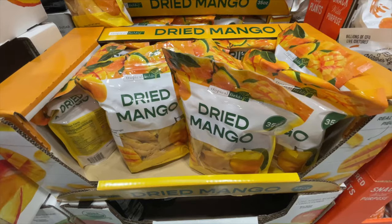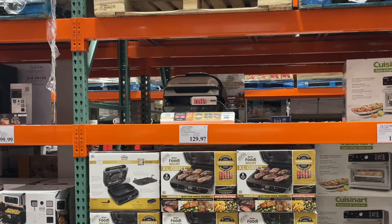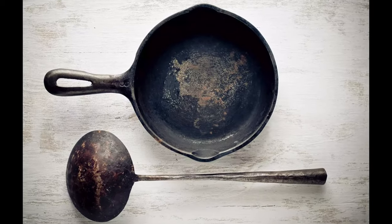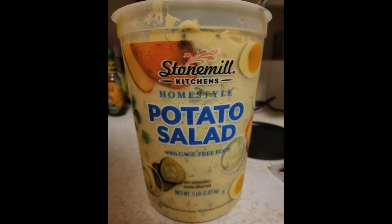Number three is that you can return almost anything at Costco. This includes food, toys, clothing, furniture, minor appliances, tools, and more — just about 99% of what's in that warehouse. I've seen some people return some crazy stuff: used pots and pans, some really old furniture, even half-eaten potato salad.